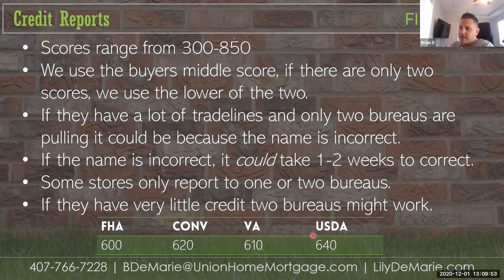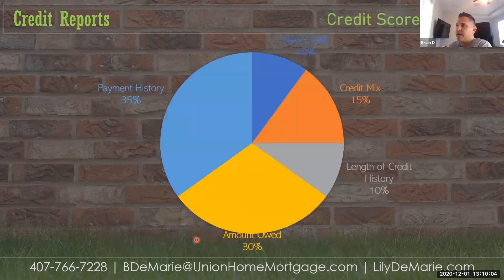USDA wants a lower level of risk; FHA and conventional are a middle-of-the-road level of risk. So what makes up a credit report: payment history and the amount owed on credit cards together are the bulk of what the credit score is made up of. Credit mix is 15%, new credit is 10%, and length of credit history is another 10%.